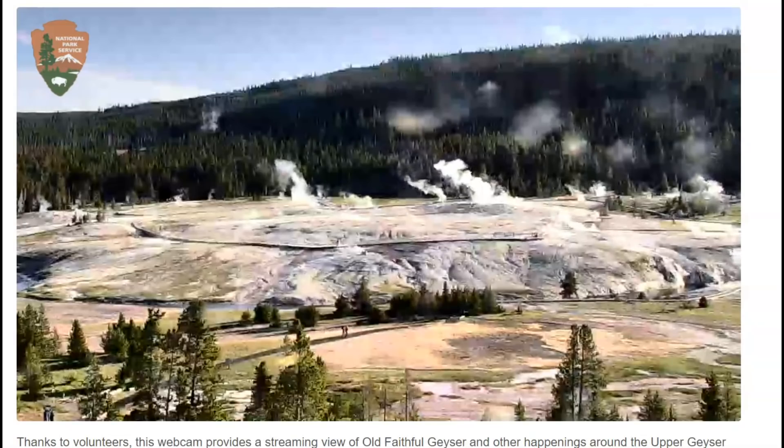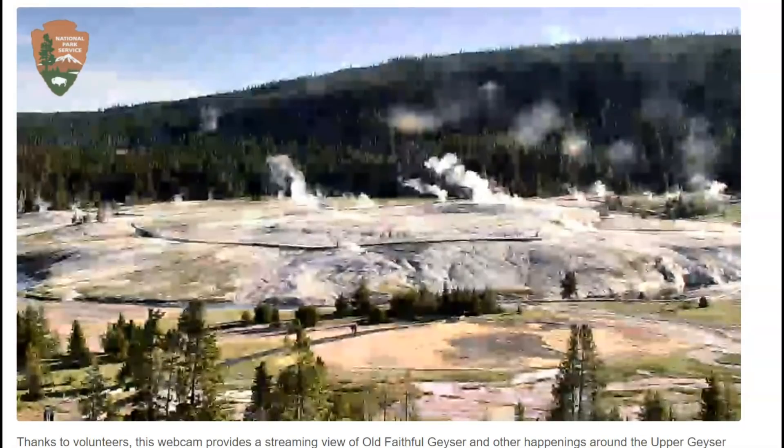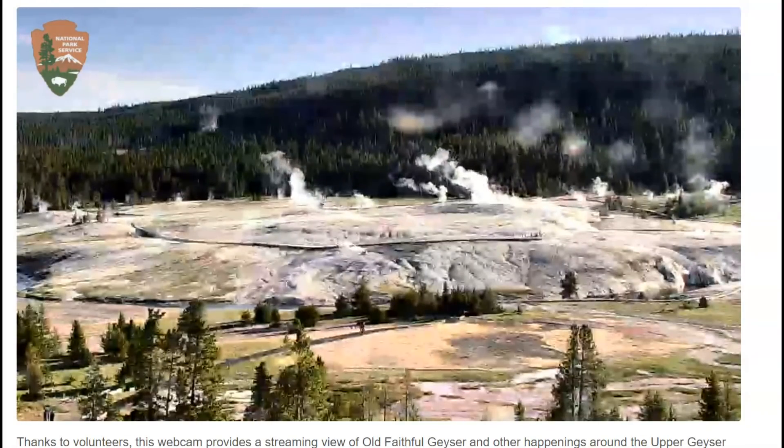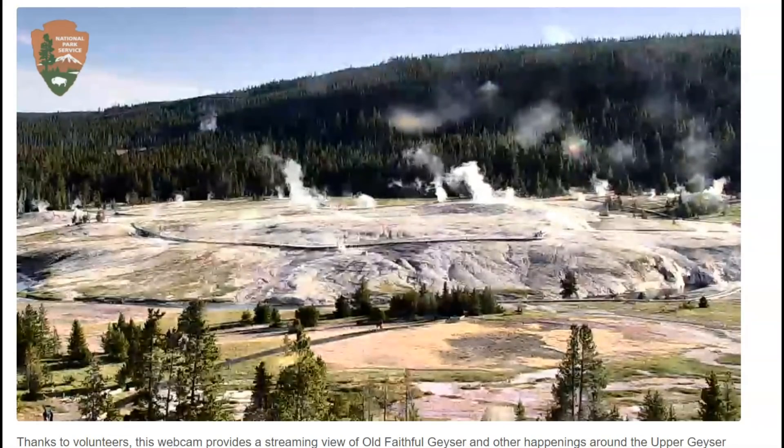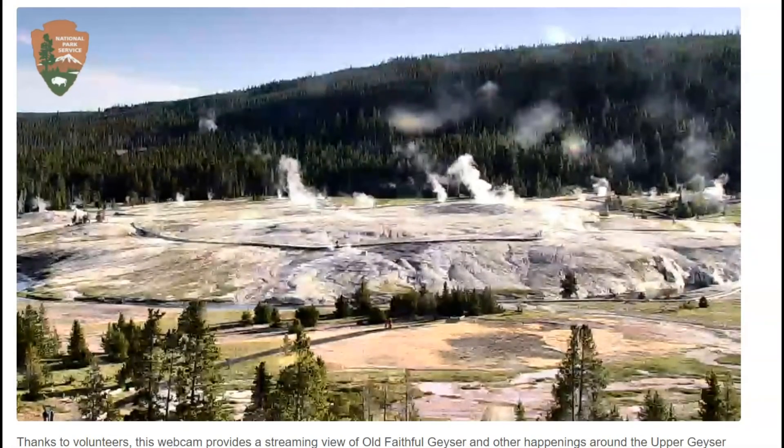Good morning, guys. Thank you for joining me. I hope everyone has an enjoyable weekend. Here's a current view of Old Faithful on the live webcam there at Yellowstone National Park.